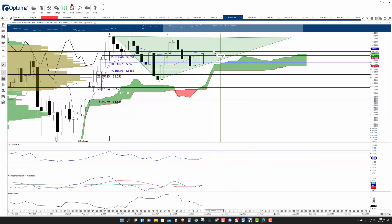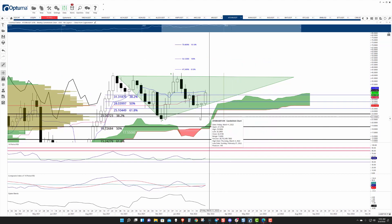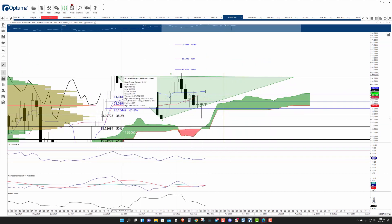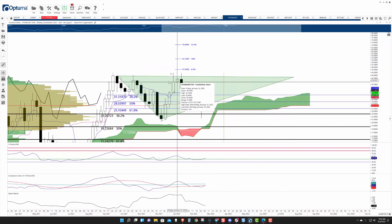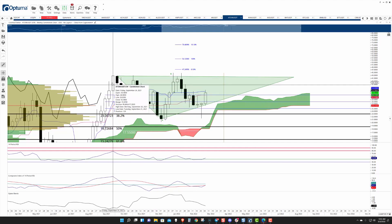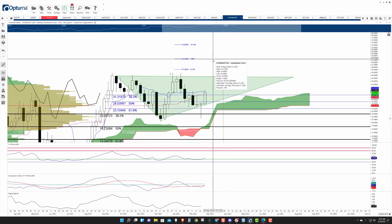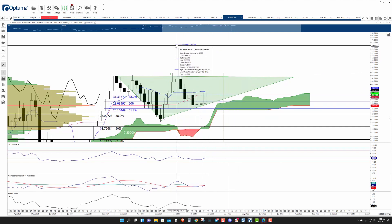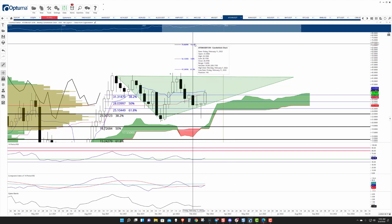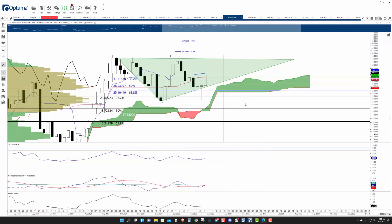It's facing some pressure up against that weekly Tenkan-sen, but if it can get back above that, this should have a very, very strong move. And ultimately the goal would be to get a nice breakout above this ascending triangle. That first target is likely to be in the $56 range or more, or highly probable that it would reach the 1.618 FIB expansion at $70.00.